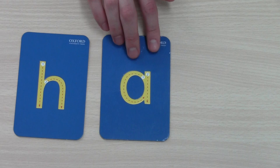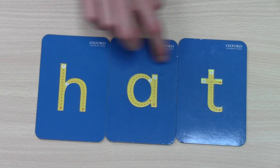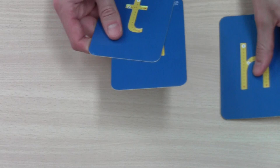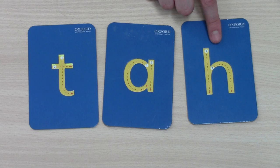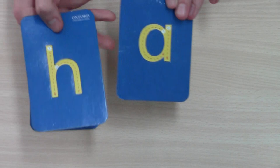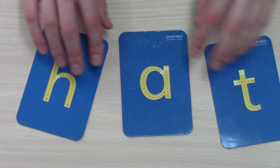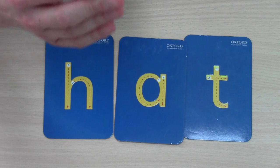Let's play a game. We have H-A-T. We say H-A-T, hat. Okay, let's mix them up. Does this say H-A-T hat? No. Let's make it say H-A-T hat — which letter comes first? H-A-T hat. Easy! Hat on your head.